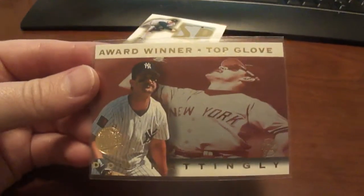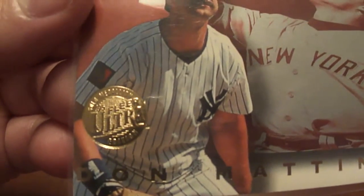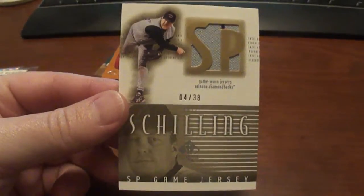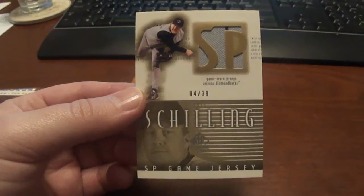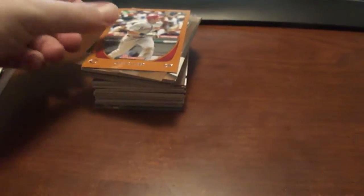Here is a 95 Don Mattingly, and this one is the gold medallion version. This one here is a Curt Schilling from 2002 SP Authentic Game Jersey, and this one here is number 238. Got a small little stripe there — they're kind of trying to hide it there.